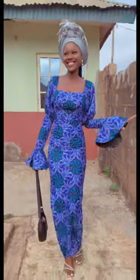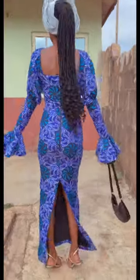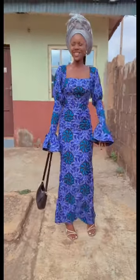The gele is gele-ing, the makeup is makeuping, the dress is dressing — it brought out everything so well, it looks so nice. Do you want to tell me which one is your favorite? I'll be in the comment section — bye!